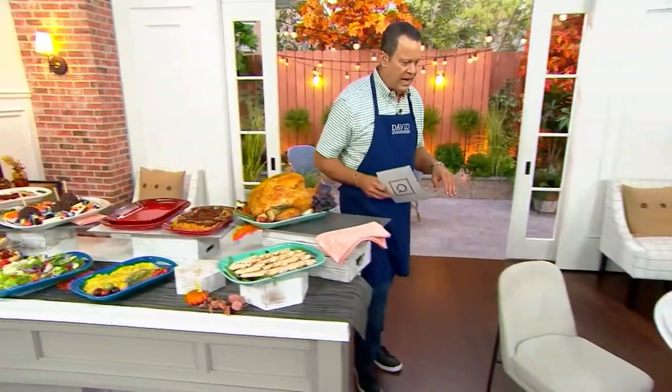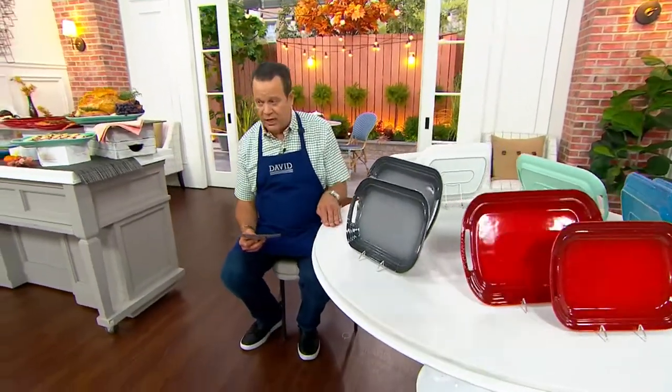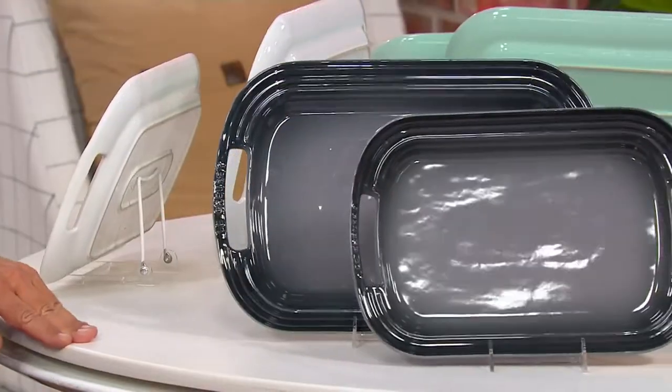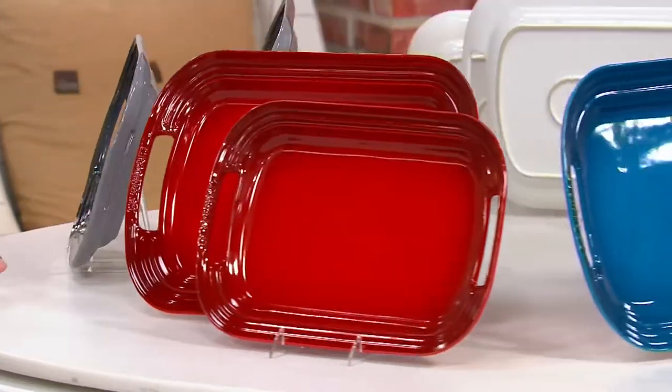I'm going to come over here and remind you of our color choices. I have a fancy lazy Susan — I'll take you all around the colors. We'll begin here with Oyster. 575 in the Oyster. Then I have Cerise, which is the French word for cherry. 450 in that Cerise.